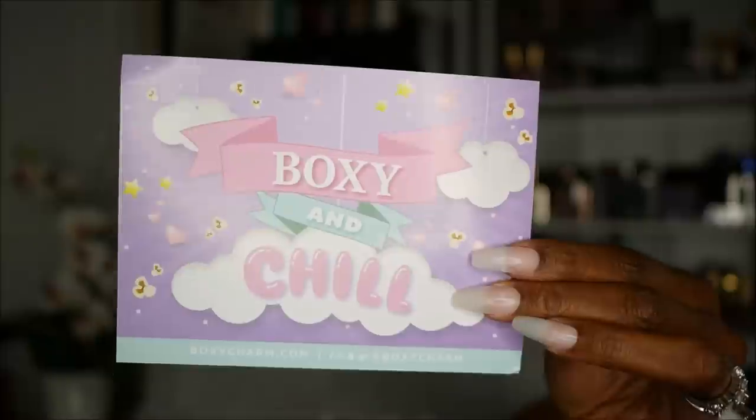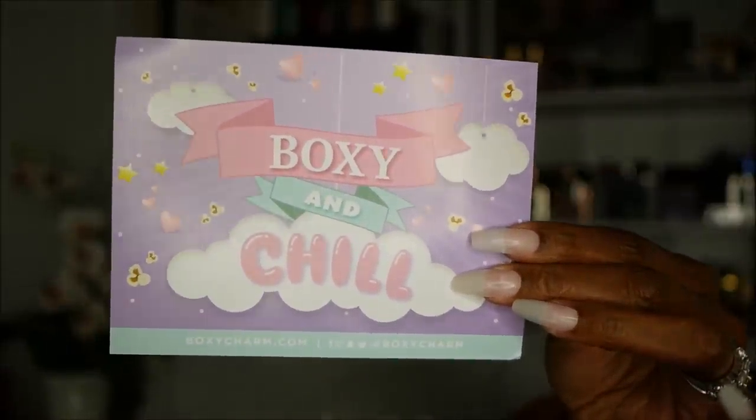I can't imagine this coming anywhere near close to my BoxyLux of last month with all of my Christmas goodies in it. So I'm going to open this up, show you what I got, and we'll go from there. I've got my glasses handy for just such occasions. So let's see here. 'Boxy and Chill' — that's the card for this month.